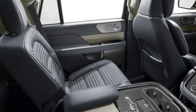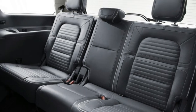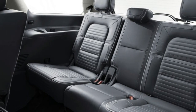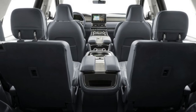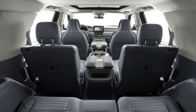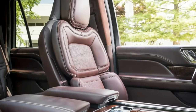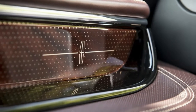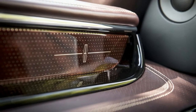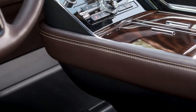Like its predecessor, and indeed every Navigator since the second-generation model for 2007, the third-generation 2018 model features an independent rear suspension rather than a live axle as in GM's SUVs. First and foremost, this reaps benefits for those sitting in the third row. Full-sized adults enjoy an abundance of room back there, on par or perhaps even better than a minivan. There's a USB port on each side, the seatbacks power-recline, and its three seat belts allow for an eight-passenger maximum.